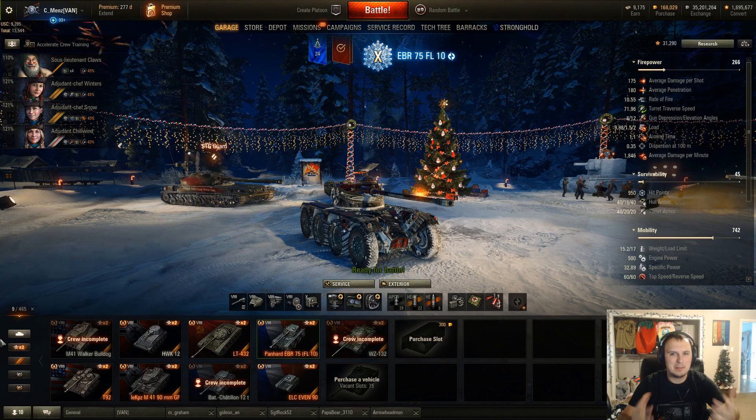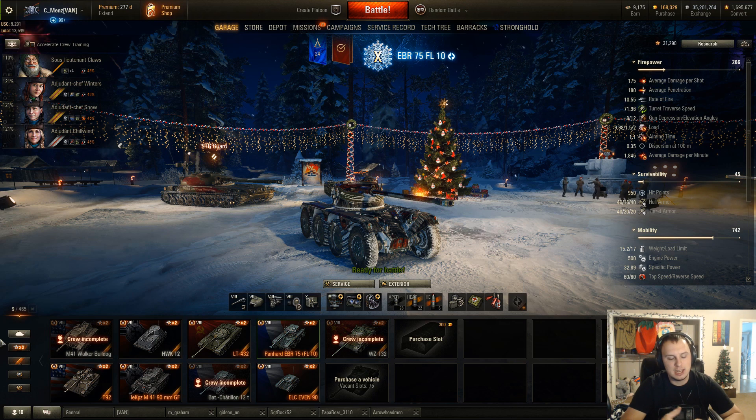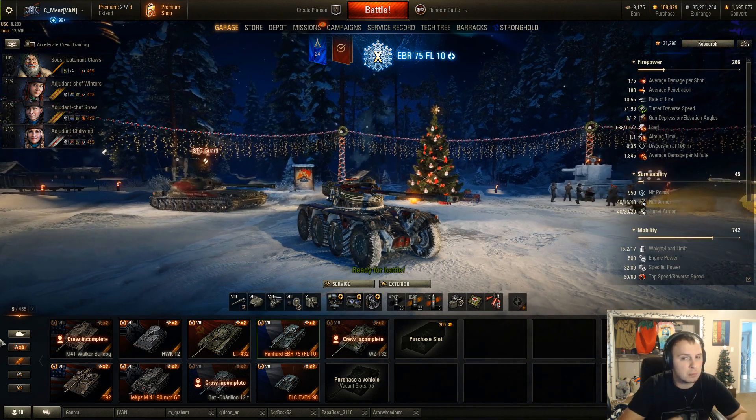Hello everyone, this is Benz here. I'm going to be doing a preview of the new tier 8 wheeled light tank, the Panhard EBR 75. Note that the stats of this tank are not finalized — it's still in testing. Wargaming is allowing community contributors like myself and other players to test this tank before they release it as a sold premium tank.